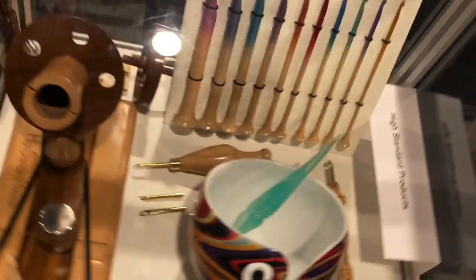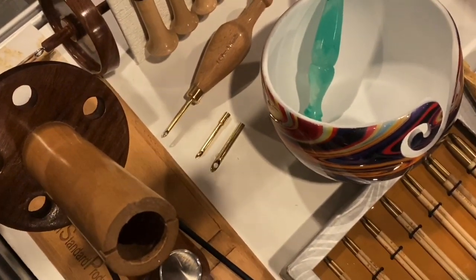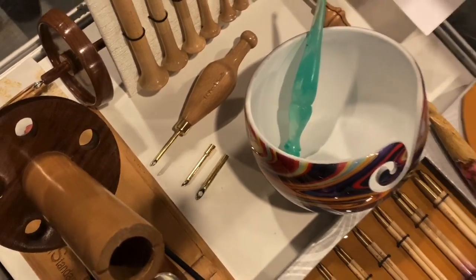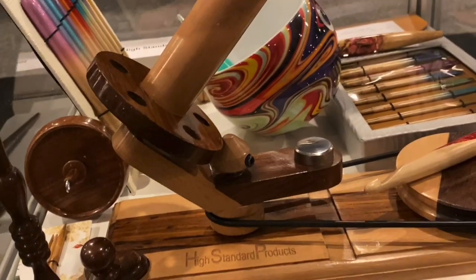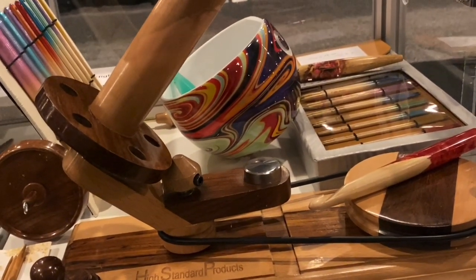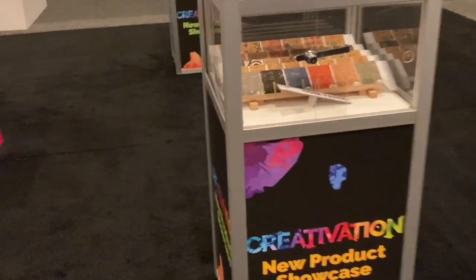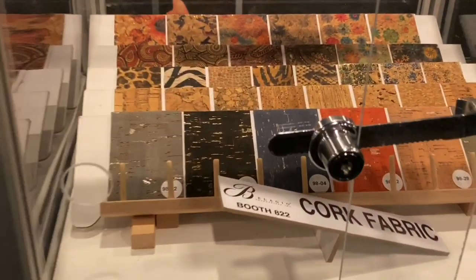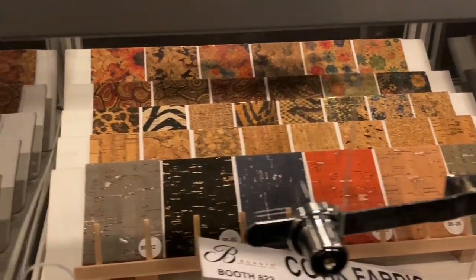The next one is High Standard Products. It looks like it's kind of like ceramic oil melting waxes — very cool. Wow, look at that beautiful bowl, it's very neat. Then the next one is called Bellagio Enterprises — cork fabric! I've never heard of that before. That looks interesting; it would be so interesting to use cork fabric.